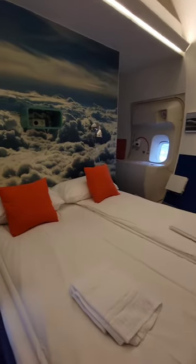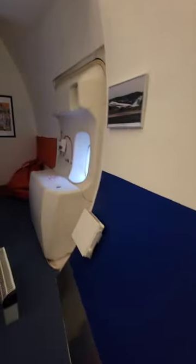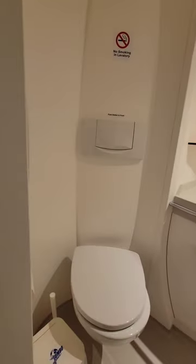This is the black box suite. It also has a full toilet area.